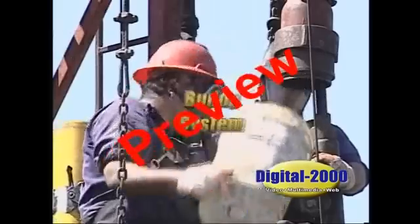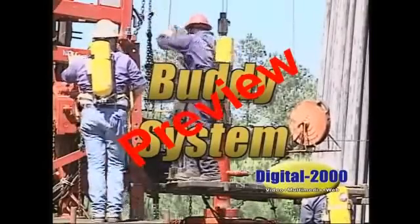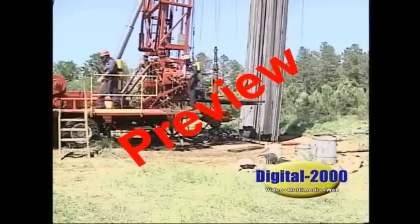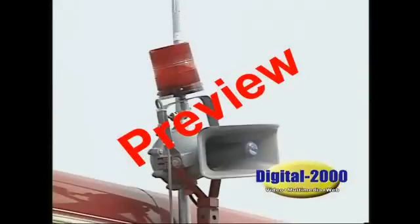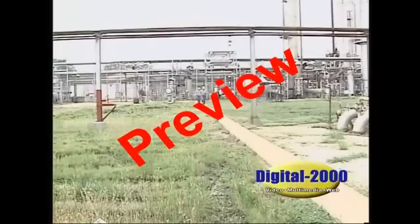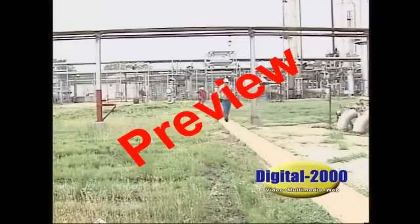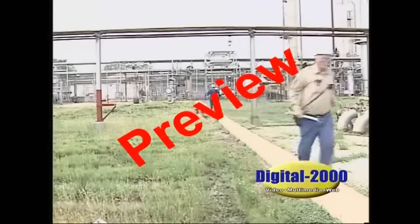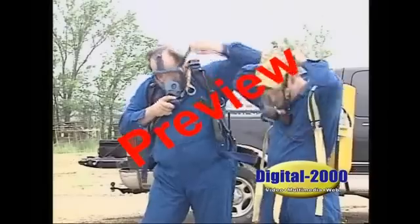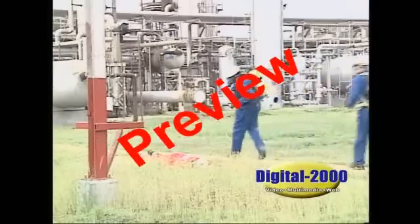Whenever possible, employees should use the buddy system when in H2S areas. You'll be assigned a buddy before you begin work. You should always know where your buddy is and he should know where you are. In the event of an H2S release or emergency, you must take immediate action but remain calm. Hold your breath if possible until you reach the briefing area. If someone is having difficulty leaving the area or is overcome by H2S, remember where the person is located and continue your evacuation — do not stop to help them. It is better to have one victim than two. Don your breathing apparatus; training and practice will help you do this quickly and more efficiently and allow you to return for faster rescue.